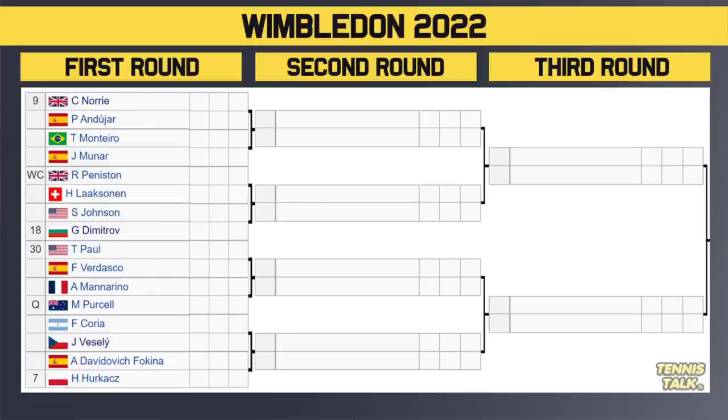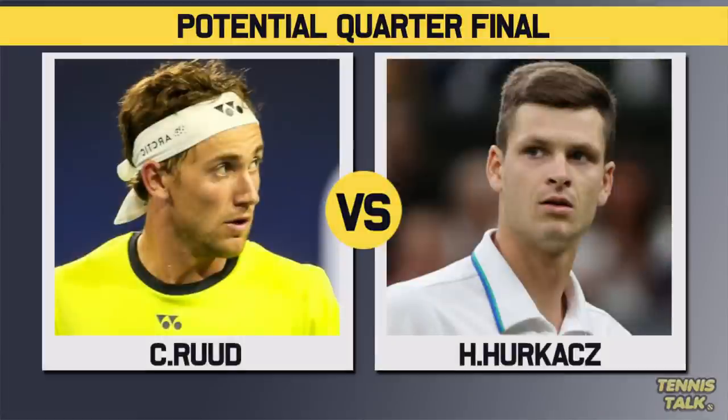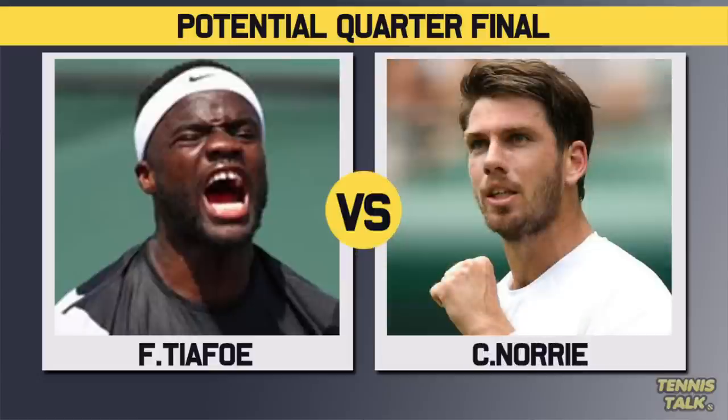In the last section of the top half, 9th seed Norrie takes on Andujar. Then Peniston takes on Lajksanen, with the winner potentially facing 18th seed Dimitrov. The 30th seed Paul takes on Verdasco — circle that one as a match to watch. Then Correa versus Vesely, with the winner facing either Fokina or 7th seed Hurkacz — another fire matchup. This section has real contenders: Hurkacz, Norrie, Dimitrov, and Paul, who are all solid grass court players. The winner here faces the Ruud section winner — likely Tiafoe versus Hurkacz or Norrie in the semifinals.